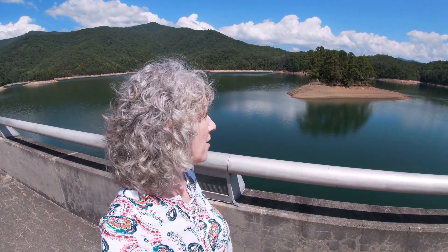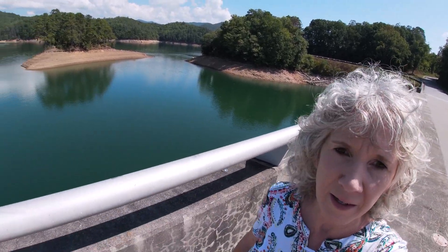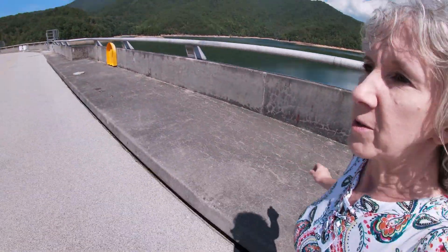This is Cruising Crooked at Fontana Dam, North Carolina. I want you to see how pretty it is here. I hope you get a chance to come here — it is so nice. We used to have a cabin here a long time ago. Let's run across the road here.